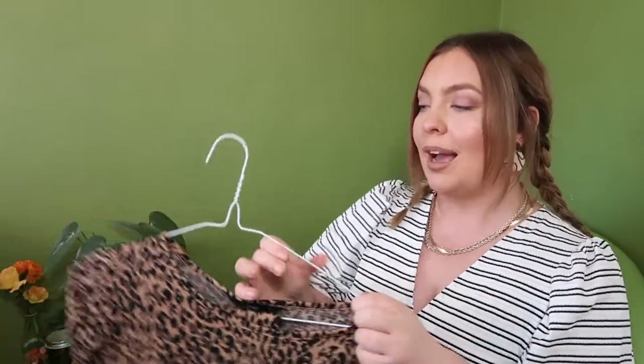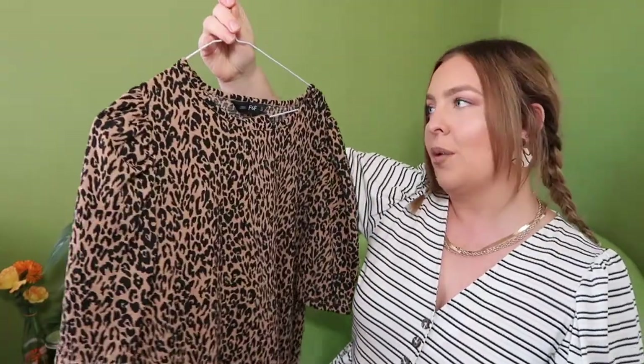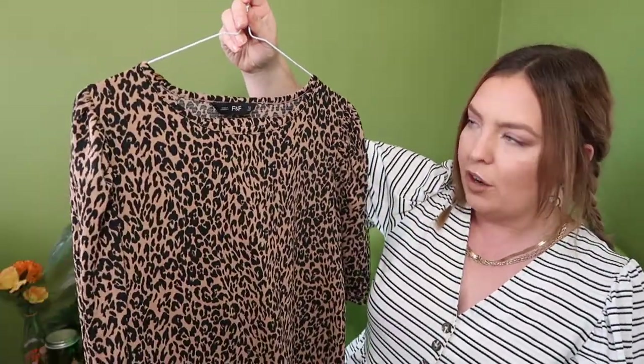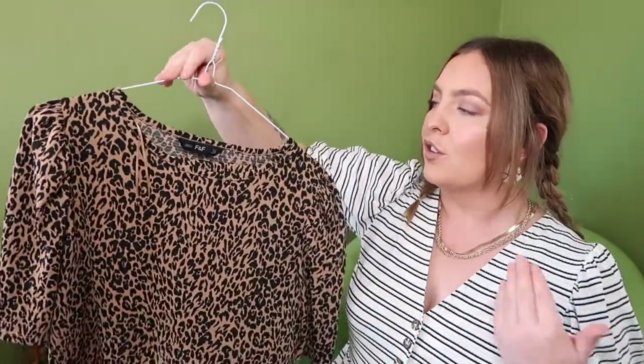Moving on to a leopard print shirt and trouser set from Tesco, size 12. It's a really nice comfy outfit — I love leopard print, and I really love this brown colour, which is like a hot chocolatey mocha shade. It is quite sheer so I'll probably layer a turtleneck underneath for the next few months. With Asda and Tesco clothing, I feel like it's really underrated — there's nothing embarrassing about shopping there if the quality and item are great. You don't need everything branded to look good.